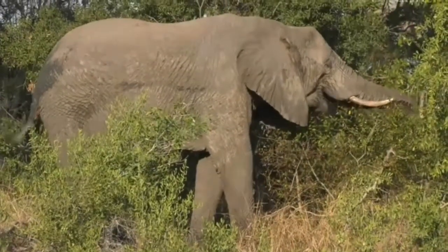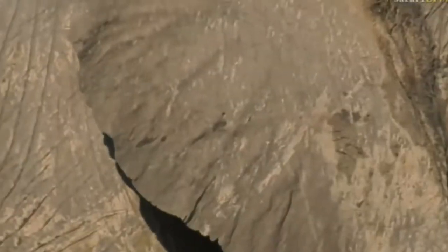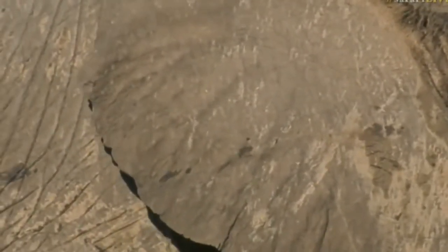You can see there are lots of blood vessels in those ears, and I believe every 20 minutes all the blood in their body is pumped around those ears. As they flap them, it can actually decrease their temperature by up to 3 degrees.